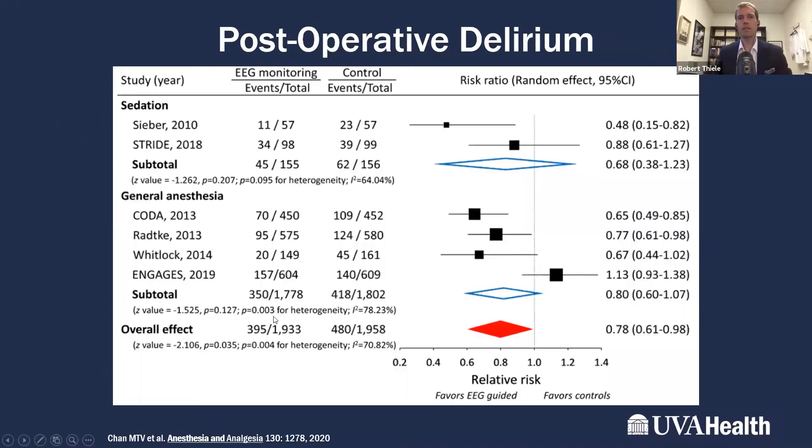Post-operative delirium is increasingly recognized by the public as a serious concern, particularly in older patients. While the degree of causation versus association remains uncertain, patients who experience post-operative delirium have much worse outcomes. Four randomized controlled trials in patients undergoing general anesthesia — totaling over 3,000 patients — suggest that using processed EEG monitoring to titrate general anesthesia reduces the incidence of post-operative delirium.